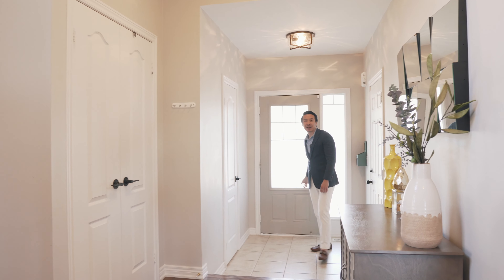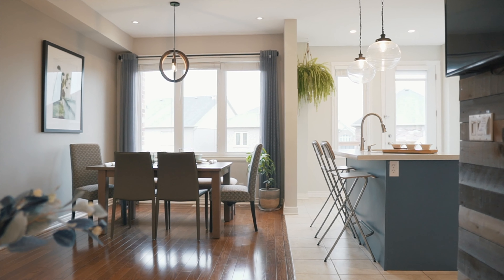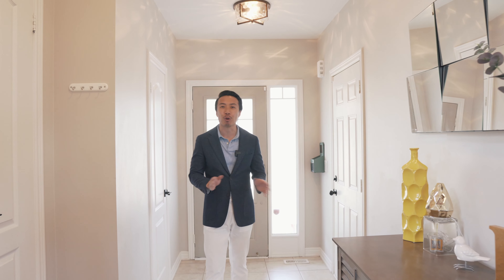Right away, you notice that everything is in pristine shape. It's a move-in ready home — from the floors to the walls, everything is in perfect condition.